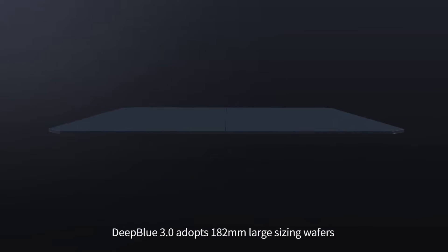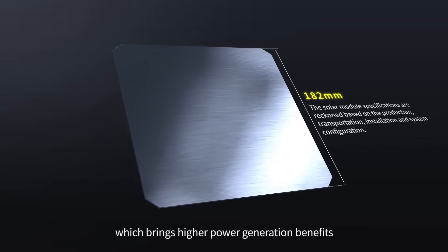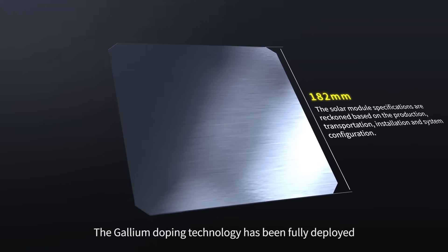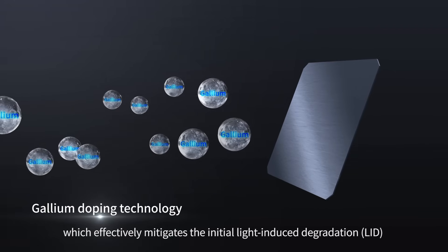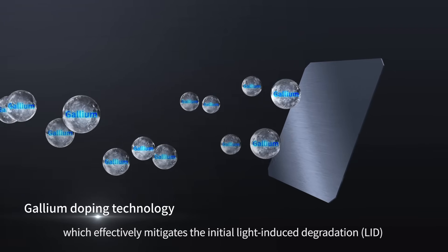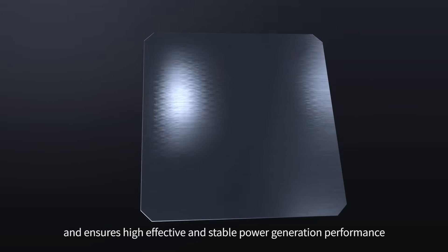Deep Blue 3.0 adopts 182mm large-sizing wafers, which brings higher power generation benefits. The Gallium doping technology has been fully deployed, which effectively mitigates the initial light-induced degradation (LID), and ensures high, effective, and stable power generation performance.